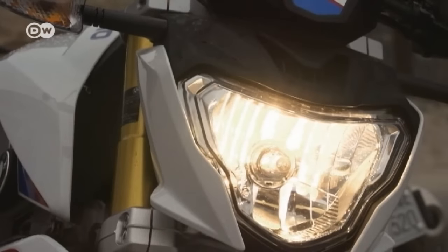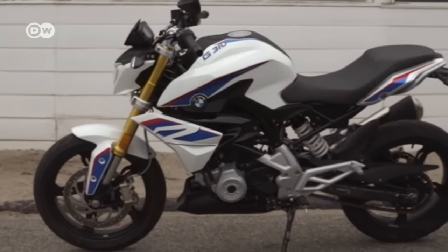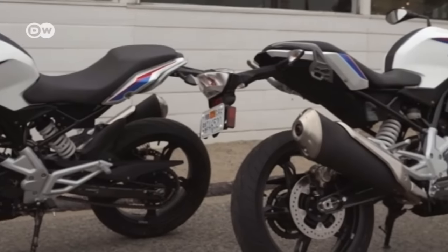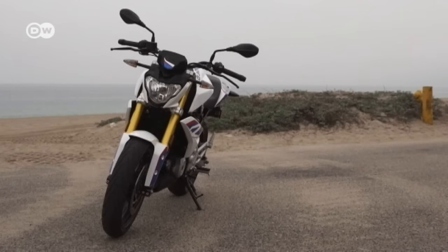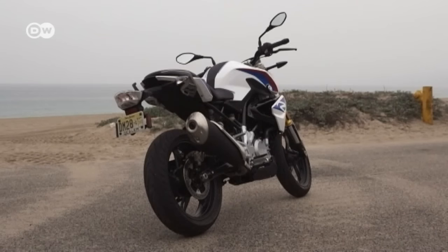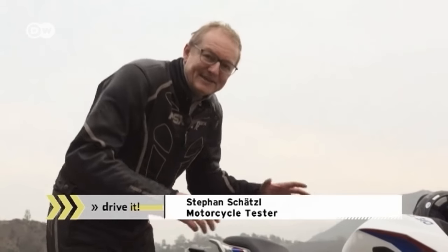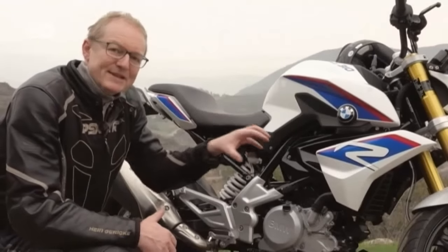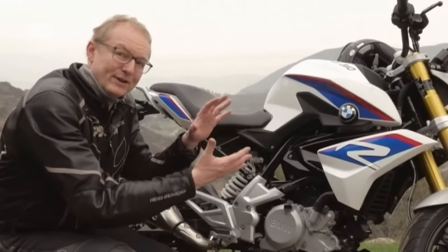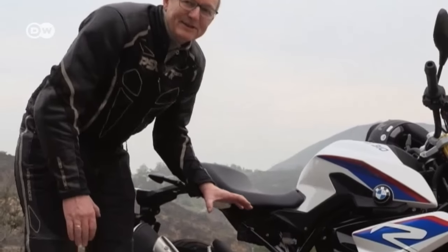The bike has a small headlight fairing with a striking headlight. Its proportions are typical for a roadster — beefy at the front and sleek at the back. The motorcycle's engine and suspension are newly developed, and unusually, the engine's lone cylinder is tilted to the rear. The swingarm has been lengthened to 65 centimeters accordingly, which improves handling.